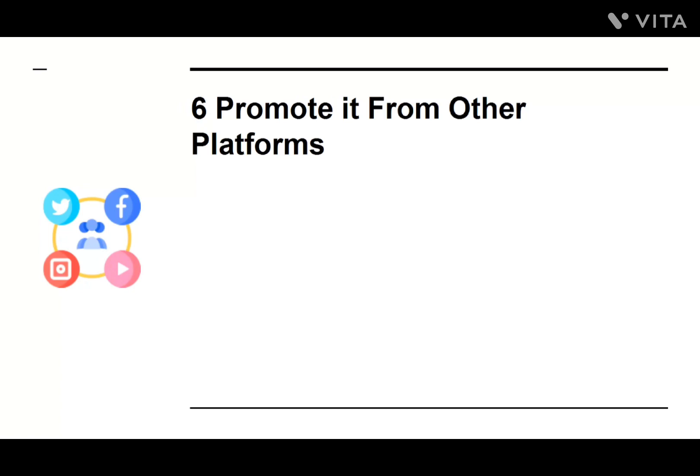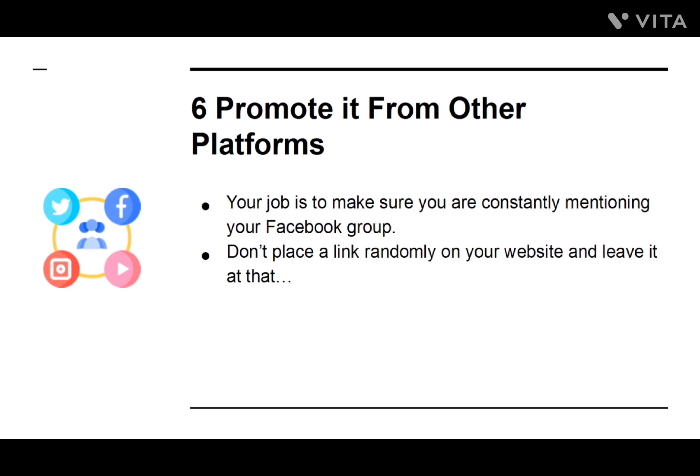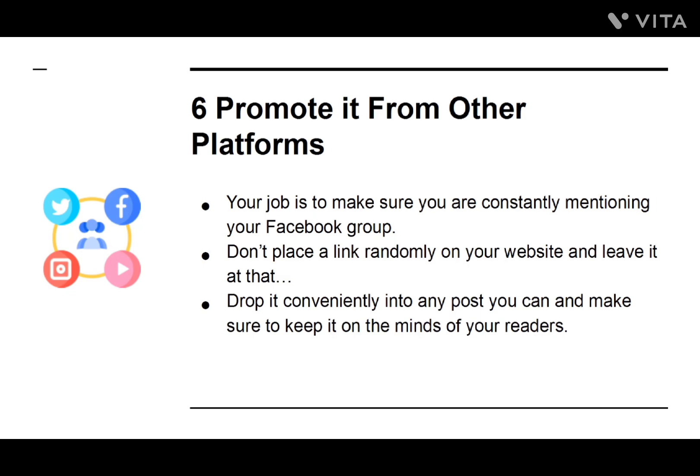Number six: Promote It from Other Platforms. Your job is to make sure you are constantly mentioning your Facebook group. Don't place a link randomly on your website and leave it at that. Drop it conveniently into any post to keep it on the minds of your readers.